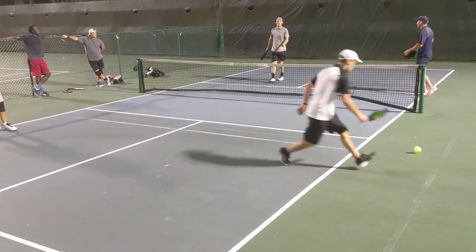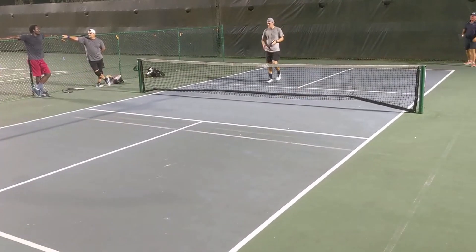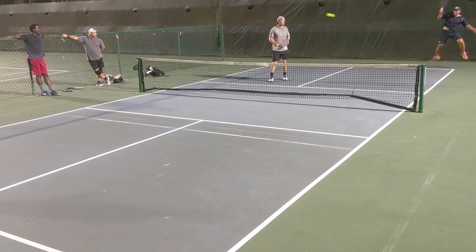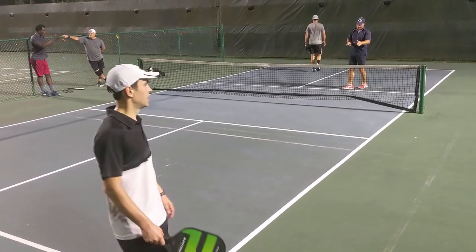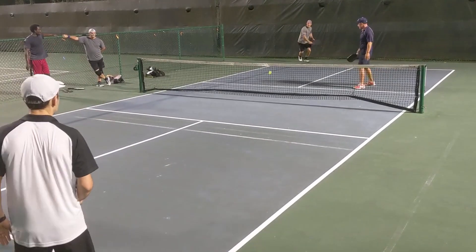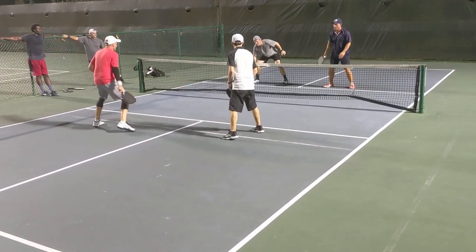I'm getting really good spin — trying to move around on that forehand to really put pressure on Mark's backhand dink, which is actually one of his best shots. We're playing with the Franklin ball, so you can get a lot of spin with it. It's going to move a lot slower than the Dura ball.